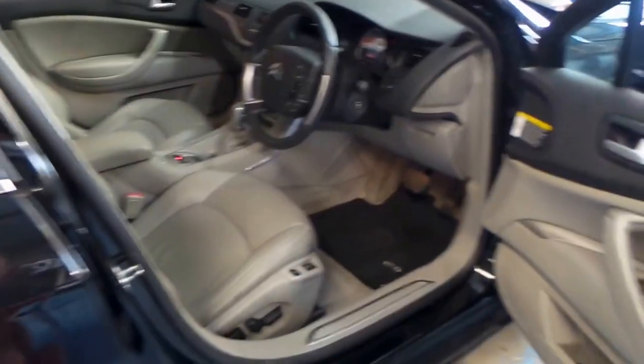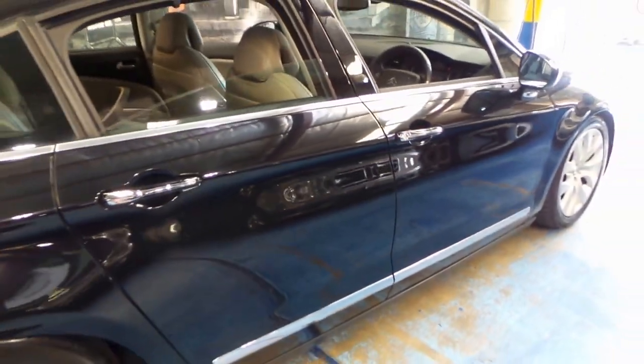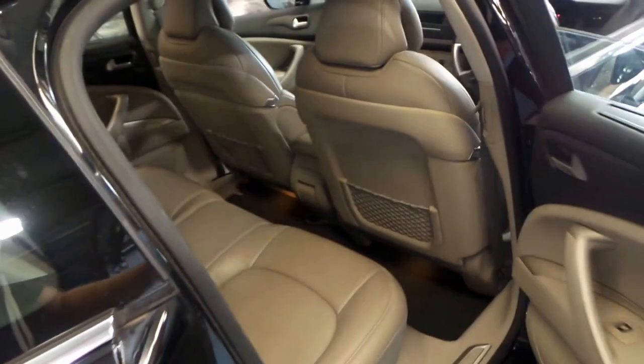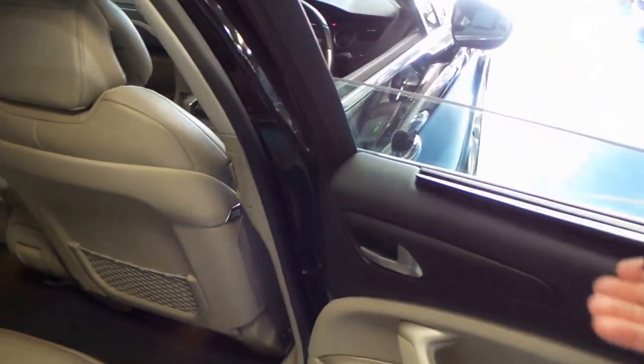The car has just come in and it still needs a good detail. It's got a two-way electric glass sunroof and it drives beautifully. It's also got rear blinds as standard, which is great.